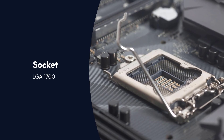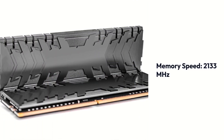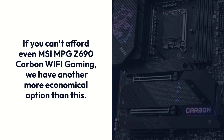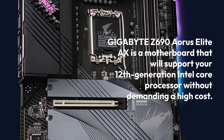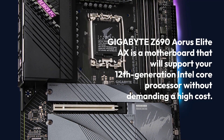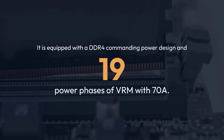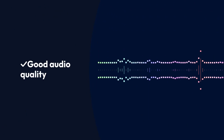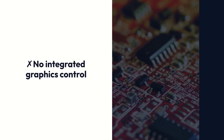Gigabyte Z690 Aorus Elite AX. Specifications: Chipset Z690, Socket LGA1700, Form Factor ATX, Memory 128GB DDR4, Memory Speed 2133MHz. If you can't afford the MSI MPG Z690 Carbon Wi-Fi Gaming, this is a more economical option. The Gigabyte Z690 Aorus Elite AX will support your 12th Gen Intel Core processor without demanding a high cost. However, you have to compromise on some factors. It is equipped with a DDR4 commanding power design and 19 power phases of VRM with 70A. Pros: Multiple Temperature Sensors, Quite Affordable, Good Audio Quality, Mosfet Heatsink and Thermal Guards. Cons: Supports DDR4 only, No Integrated Graphics Control.